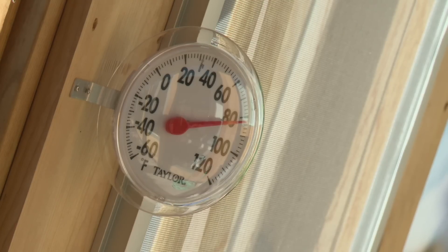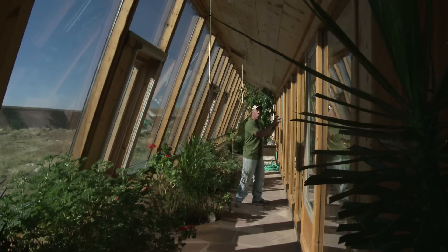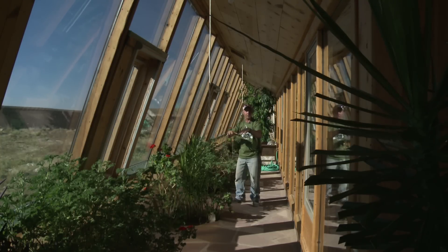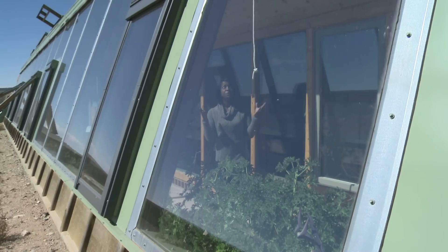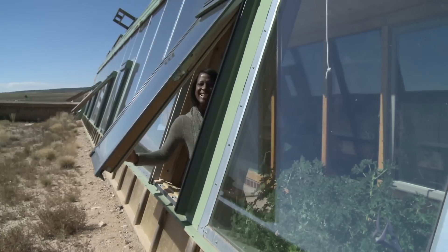Earthships even produce their own food — vegetables, fruit, fungi, and aromatic spices — all grown in a greenhouse that doubles as climate control. The double greenhouse tricks the home into thinking the outside temperature is only 50 degrees, even if it's 25 below zero outside.